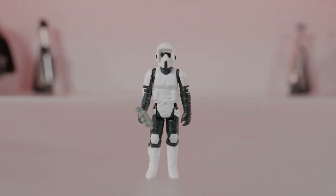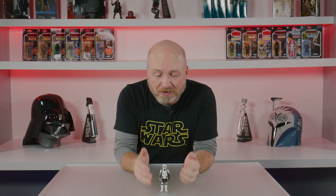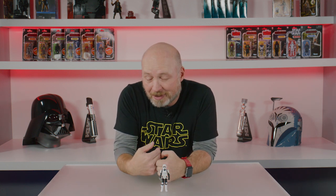Hey everybody, you've seen some fun reveals today — wanted to dive in a little bit more on this figure. The Biker Scout, another classic Kenner recreation in our retro line. This is a fun figure; he's scanned off an original, just like we always do.